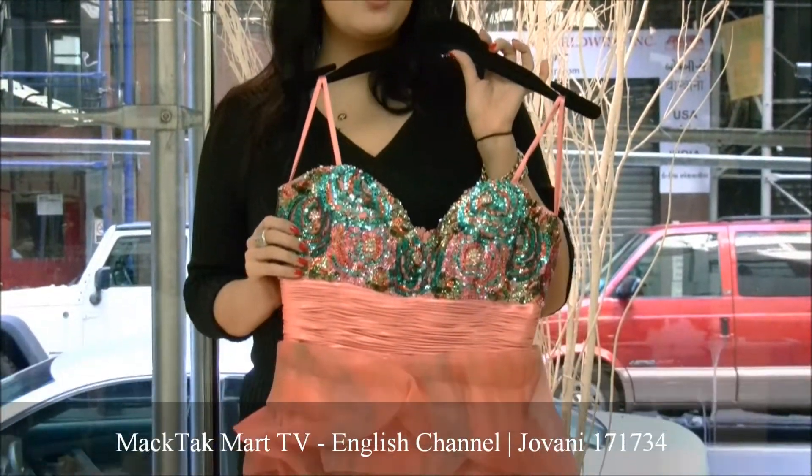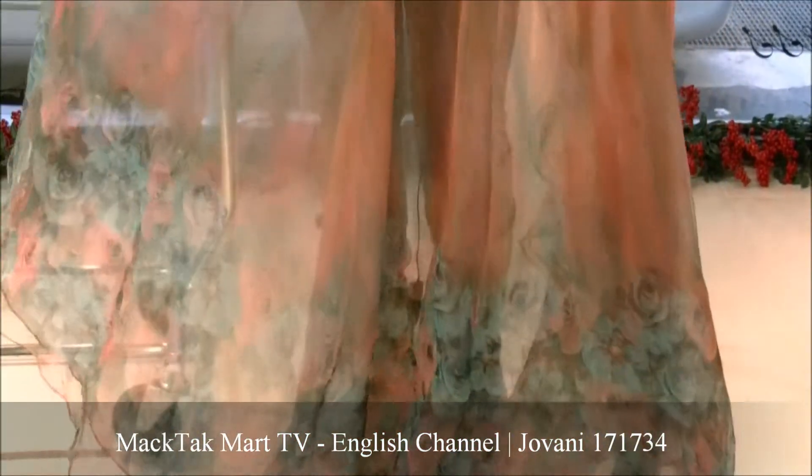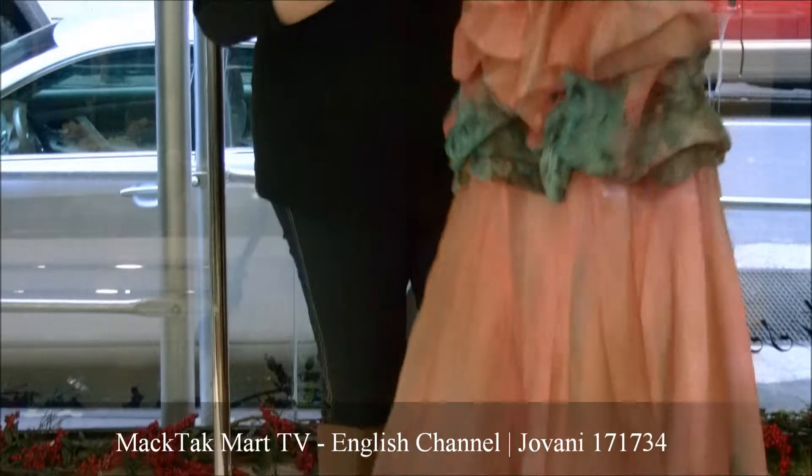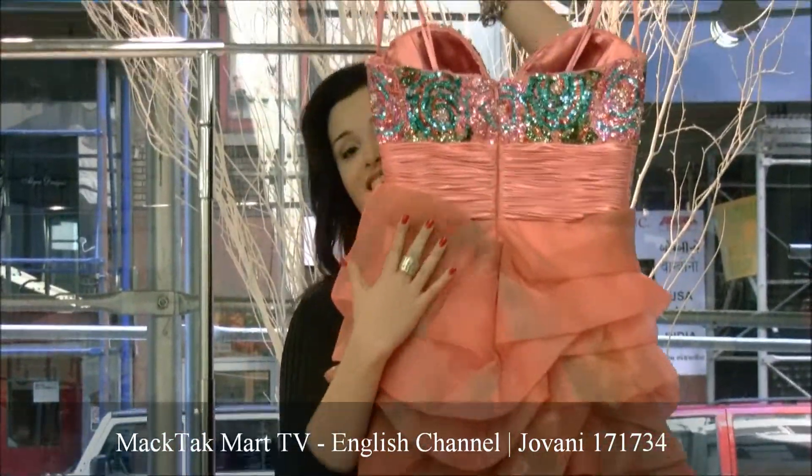This is the new dress of Giovanni Couture, 2012 collection. The style number again is 171734 and you can find this dress on magtechmart.com. Thank you.